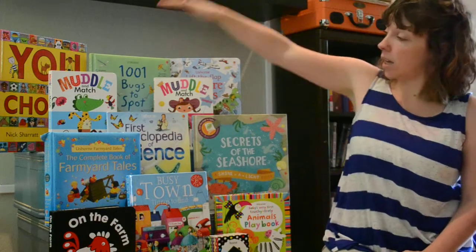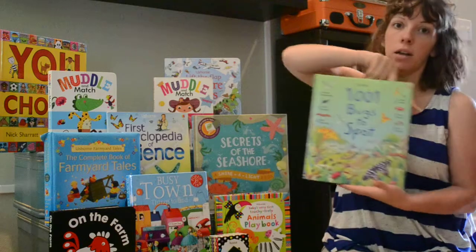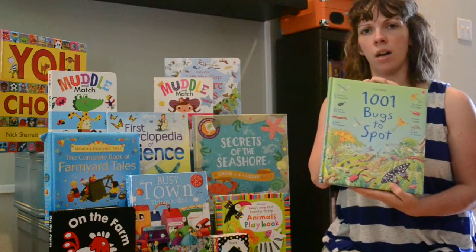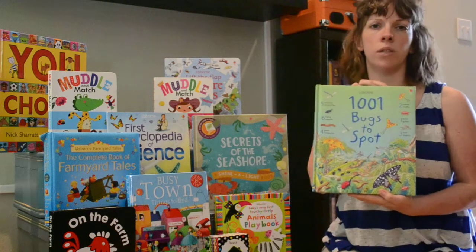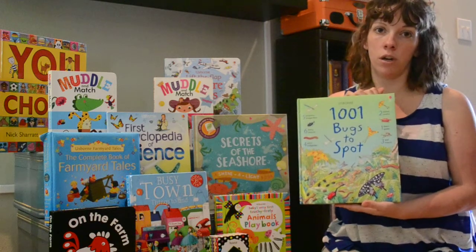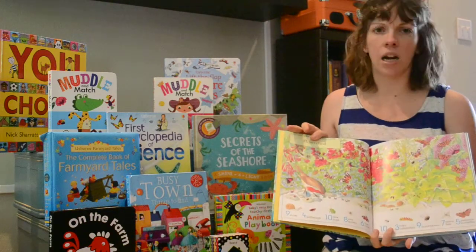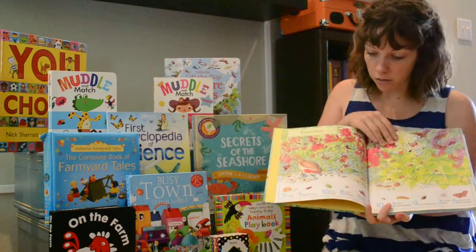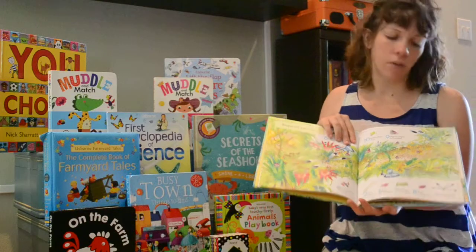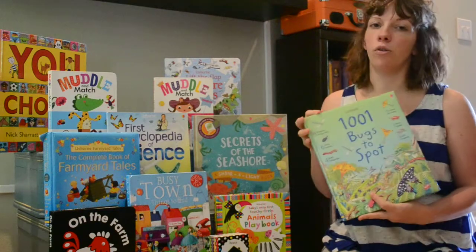Another really wonderful thing is this one right here — 1,001 Bugs to Spot. Now this series includes 1,001 Fairy Princesses and 1,001 Things to Spot on a Trip, and there's just a whole series of these. The one I have here is 1,001 Bugs to Spot. This is a great activity you can do with your children — it really is fun to sit and just look at this book. With this one in particular, I learned about insects I didn't even know about, like a helicopter damselfly. I think I've seen that but didn't know what it was. What's great about a lot of Usborne books is that you learn right along with your child.